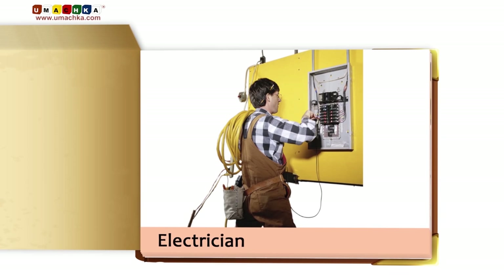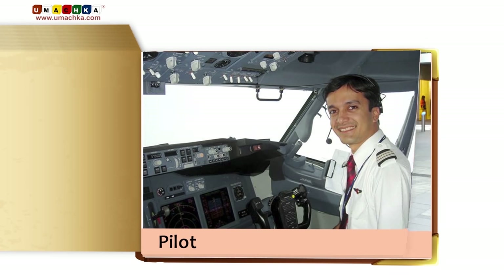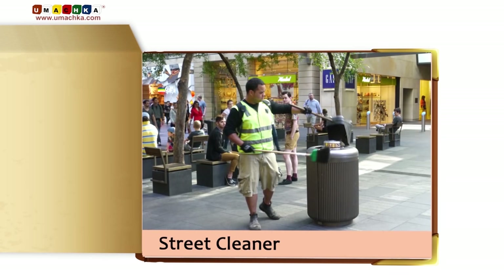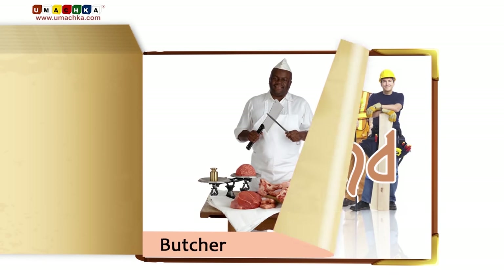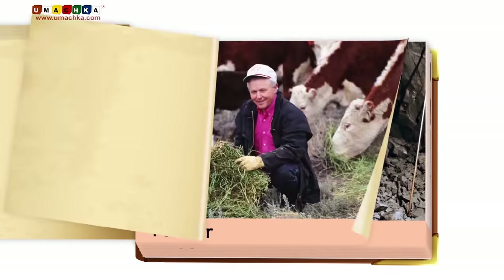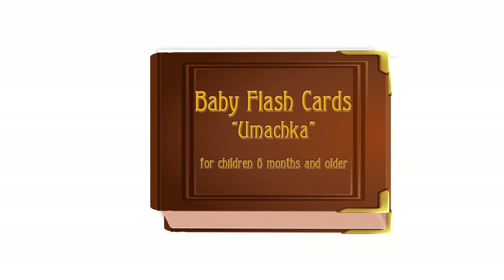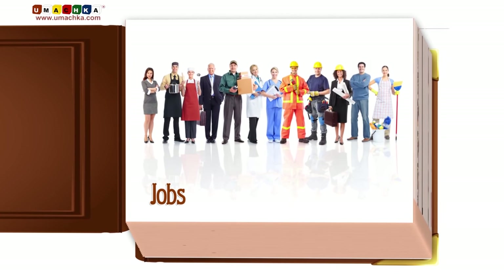Electrician. Pilot. Street Cleaner. Butcher. Jobs, Part 2.